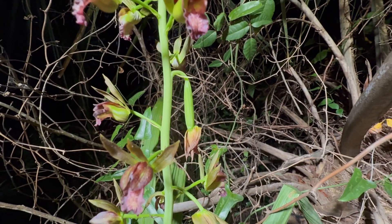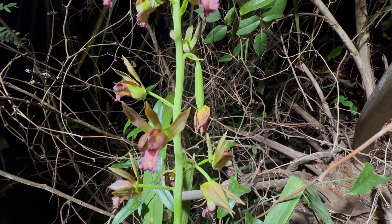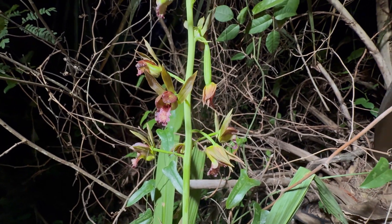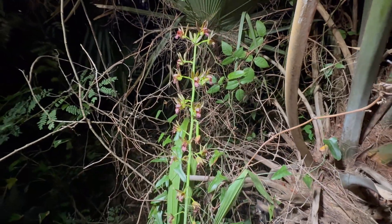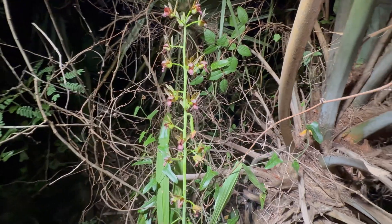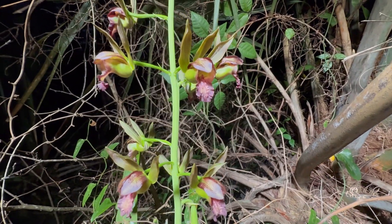We found the wild cocoa orchid in bloom. You can see that whatever its pollinator is has actually pollinated this orchid and there's a seed pod developing. But look at that flower — this is wild cocoa, a native orchid found here in the Everglades, with a little magenta lip.